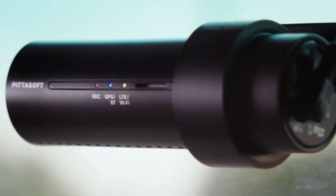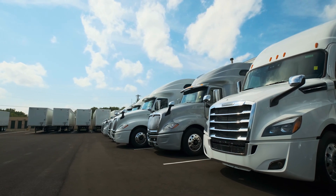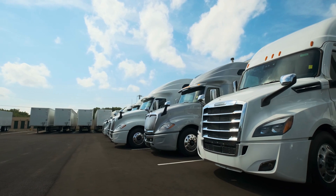And the best part: it even has intelligent parking mode, so it watches over your truck when you're not inside. Whether you're on the road or parked overnight, you're protected.